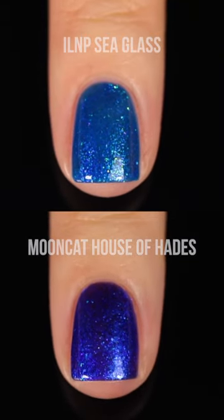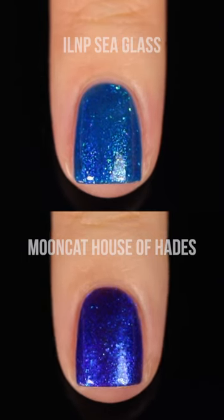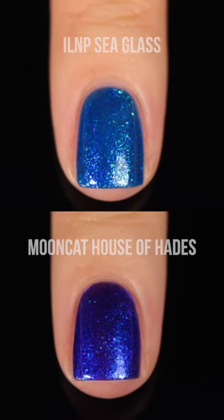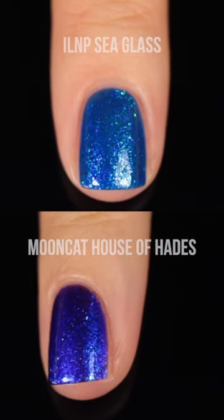Mooncat House of Hades is a deeper color. It leans more purple, and it's also a little bit more sheer. I do have three coats of the Mooncat shade and two coats of ILNP. They're both really gorgeous colors — I think they're different enough to warrant owning both.